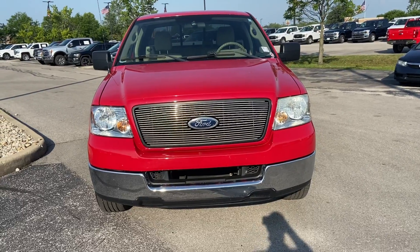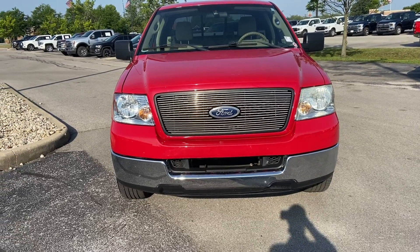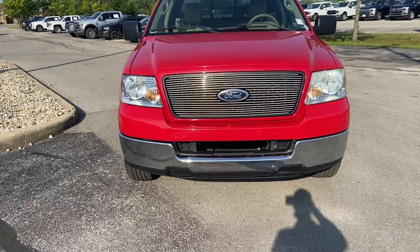Give you a good look at the front here. Nice red paint job. Chrome grille, chrome bumper.